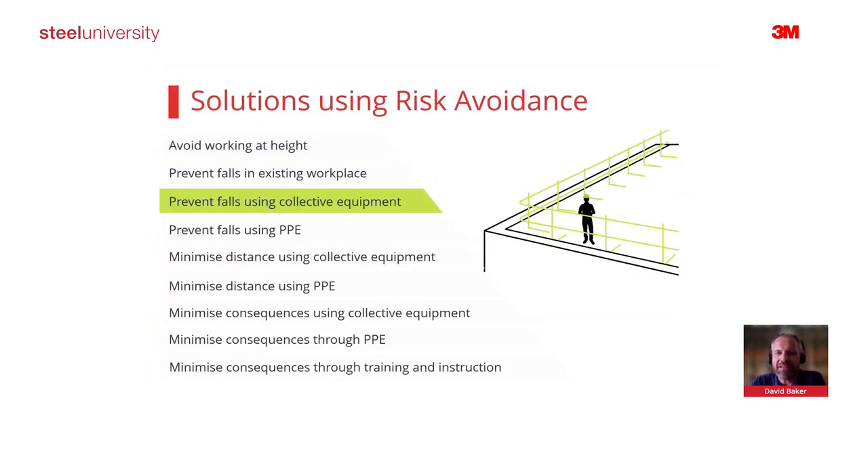Thinking about the hierarchy of control: we can look to use the workplace itself. If there are suitable height parapets, we can stand behind them. Some roofs can be designed with these, and if modifications are being done and access is needed, it can be advisable to build existing protection into the workplace. Alternatively, if maintenance is going to be required very frequently or by larger numbers of people, it may be necessary to install handrail — either freestanding counterweight handrail sitting on the roof, or permanently fixed handrail.